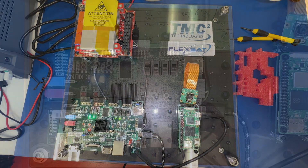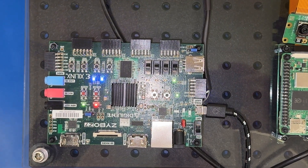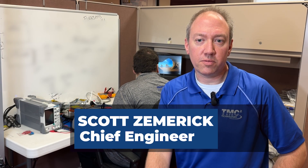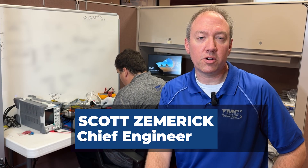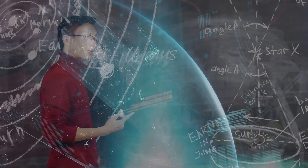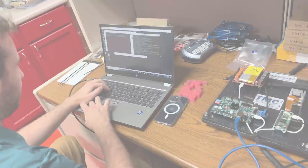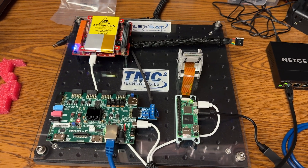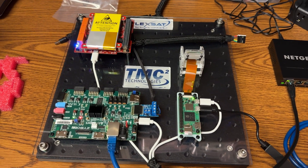With FlexSat, we've engineered reliability and adaptability into every component. Our proprietary technology is completely customizable and fully integrated with all hardware and software right out of the box. FlexSat lets you focus on your research, experimentation, or development. Its innovative design integrates seamlessly with a wide range of small satellite platforms, offering unparalleled flexibility.